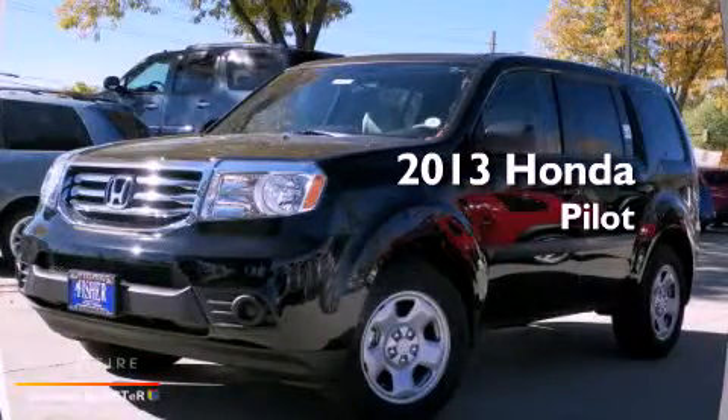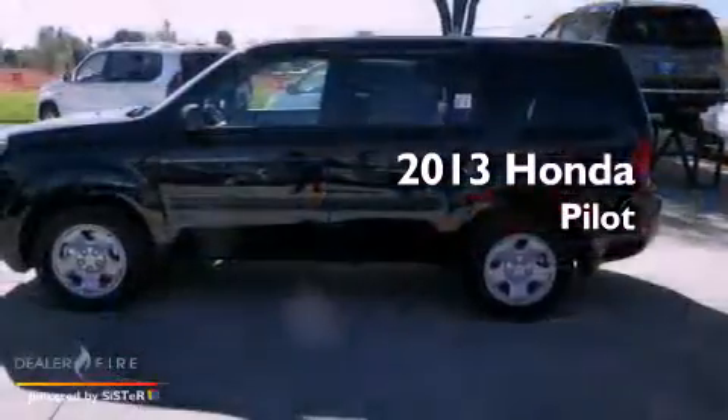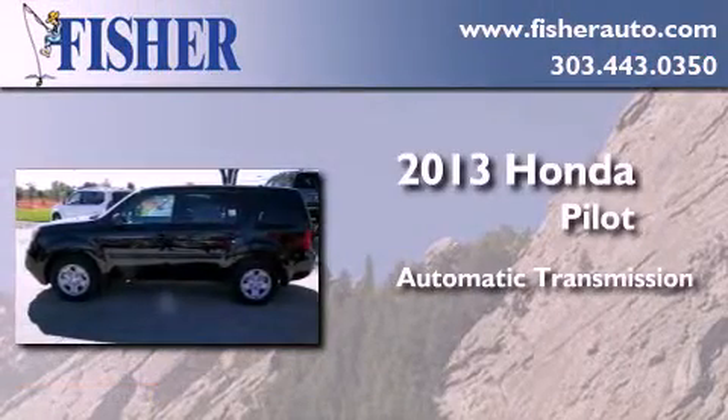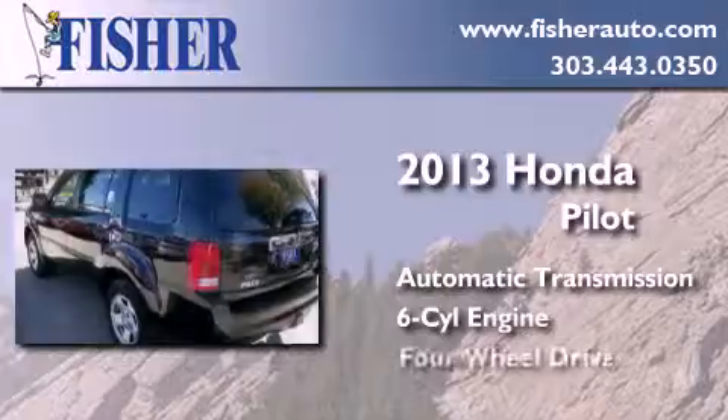This is a brand new 2013 Honda Pilot. This crossover has an automatic transmission, a six-cylinder engine, and four-wheel drive.